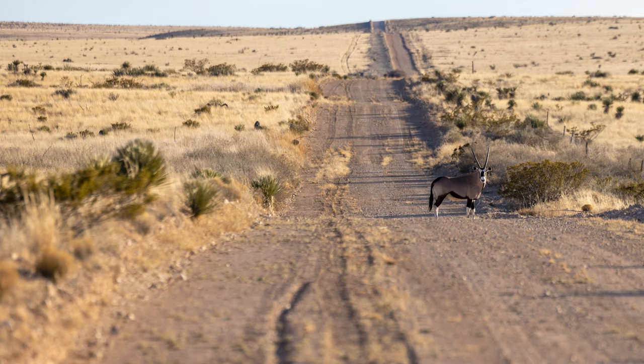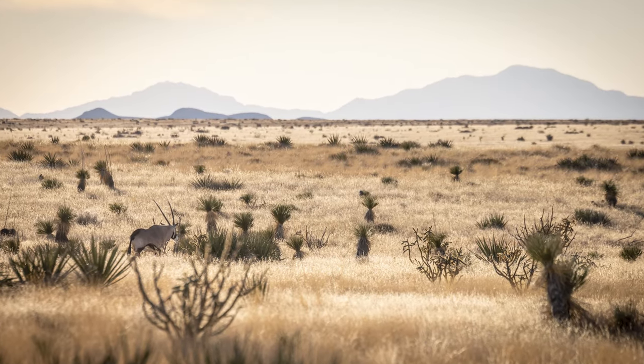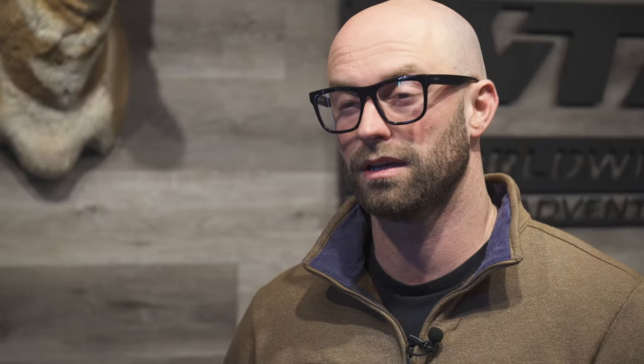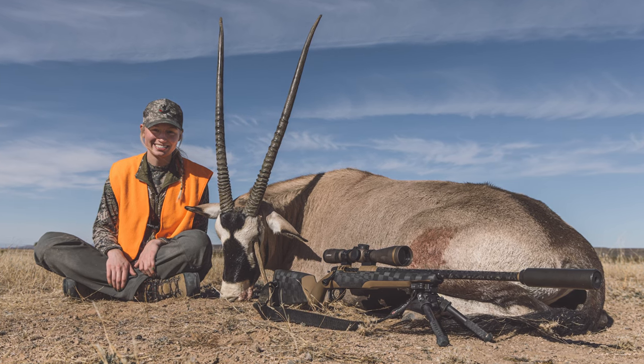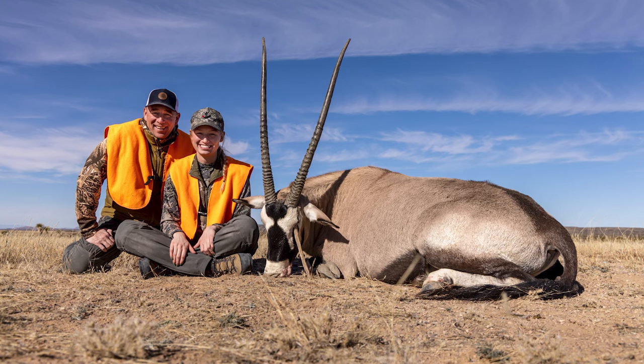First, I want to dive into the Oryx. Those hunts are conducted on the White Sands Missile Range. For 2023, you'll have two areas to choose from: the Rhodes Canyon Range as well as the Stallion Range. Between those two ranges, historically they've seen about 90% success. It's a once-in-a-lifetime tag, reason for that being you have higher populations on the range and bigger bulls. But with that, there's a caveat — it comes with lower draw odds.